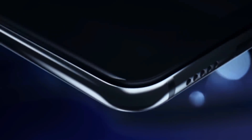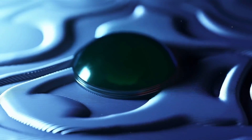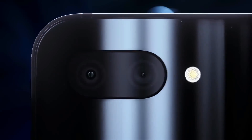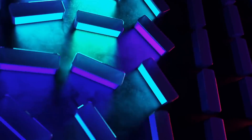The Xiaomi Mi 8 Lite is an upcoming smartphone by Xiaomi. The phone will come with a 6.26-inch touchscreen display. It is powered by an octa-core Qualcomm Snapdragon 660 processor and comes with 6GB of RAM. As far as the cameras are concerned, the Xiaomi Mi 8 Lite has a 12MP primary camera with f/1.9 aperture and a second 5MP camera with f/1.9 aperture.